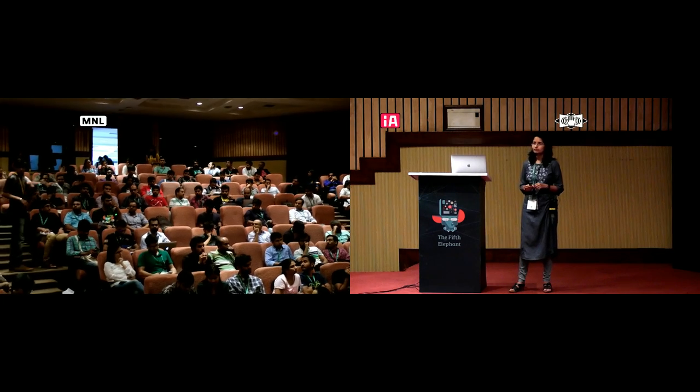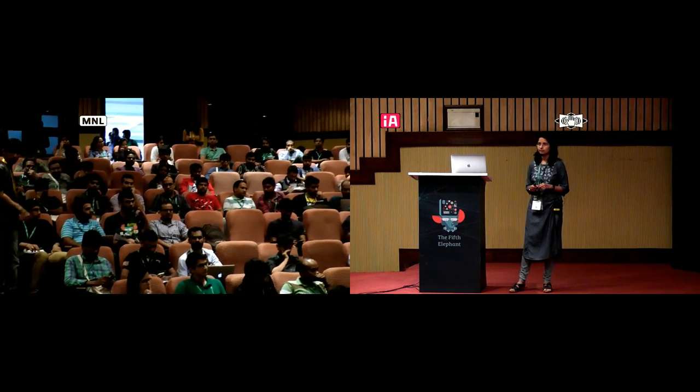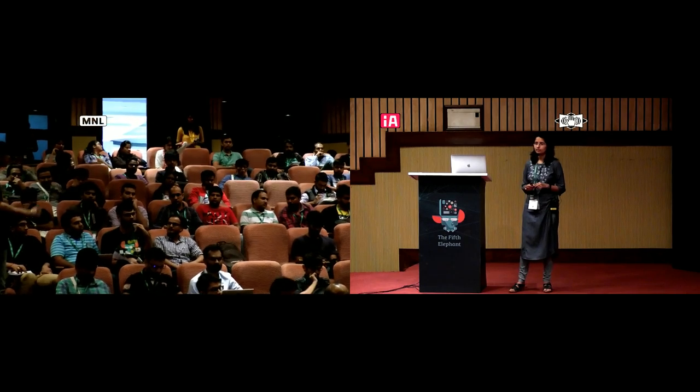Just to clarify — basically the joining happens in two stages, right? One is the source-wise joining and then the final joining. Right.